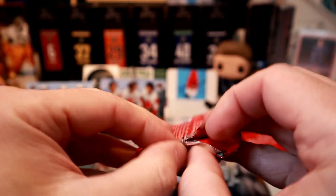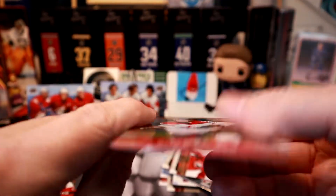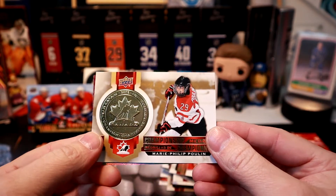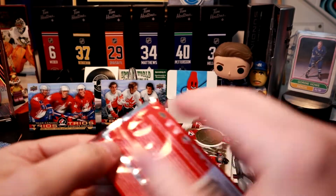If you're watching, Tristan, I'm missing you a lot. Shea Weber. Marie-Philip Poulin — I think we got that card again. Max Domi — last two packs.